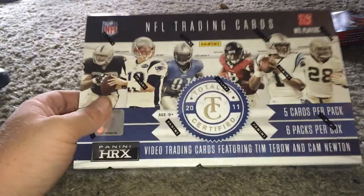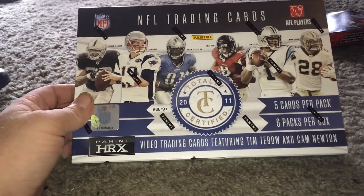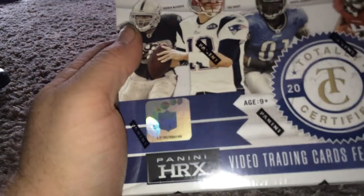Hey YouTube, this is Kirkus007. I'm going to be doing the last box that I got at the show. It's 2011 Totally Certified, box number 46.